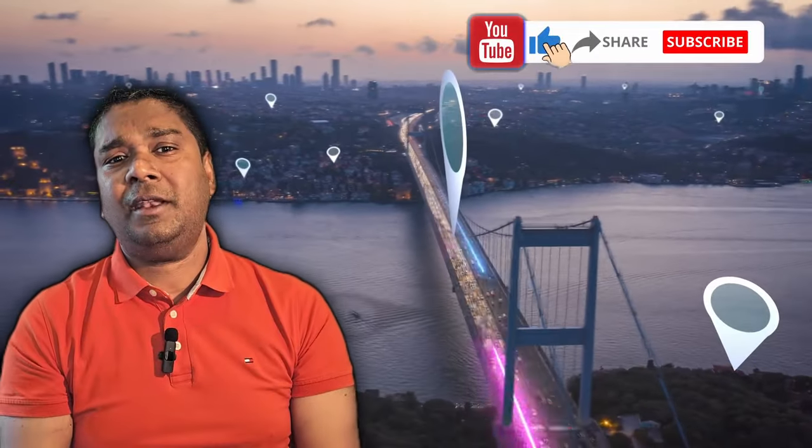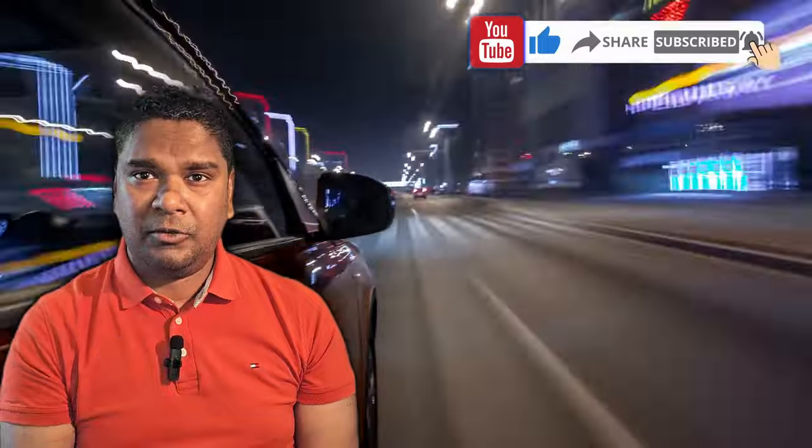Please don't forget to hit those buttons — you know which ones those are. We will meet in the next video with a different topic. Until then, stay safe and take care.